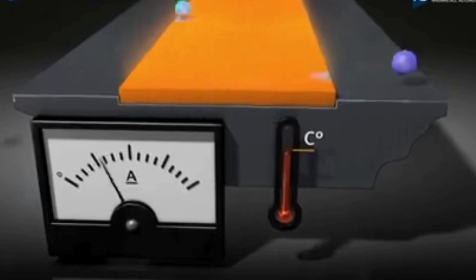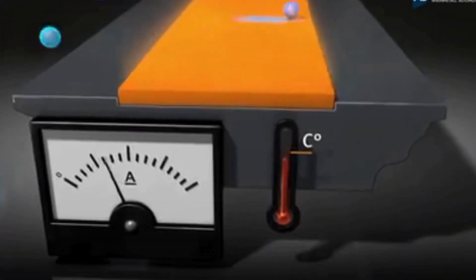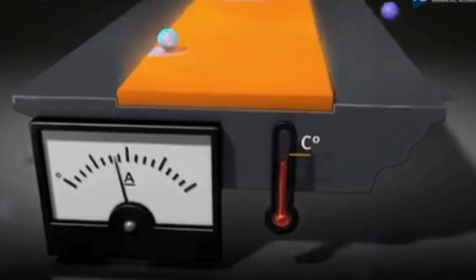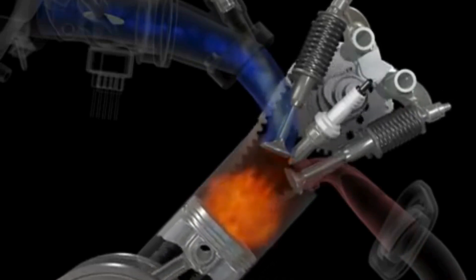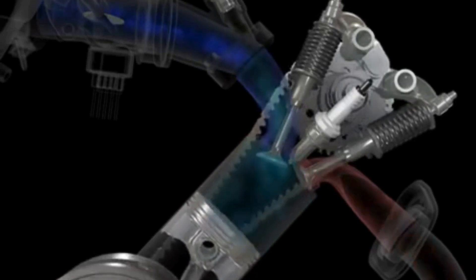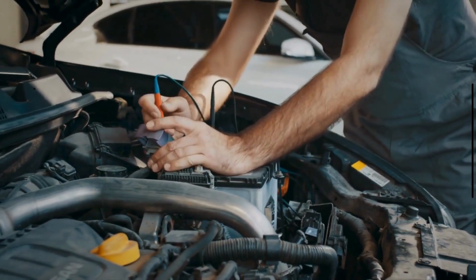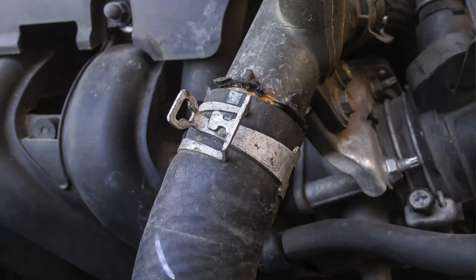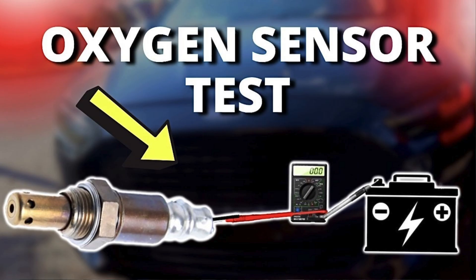Eighth, Intake Air Leaks. Leaks in the intake system allow extra air to enter without passing through the MAF sensor, leading to an incorrect air-fuel ratio and lean mixture. To fix the P0171 engine code, perform a visual inspection and use a smoke machine to identify any vacuum or intake leaks. You also need to properly inspect the MAF sensor, and check the O2 sensor readings and replace them if needed.